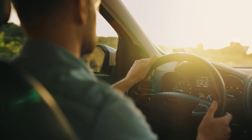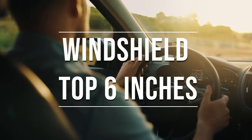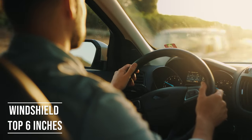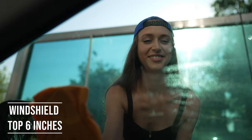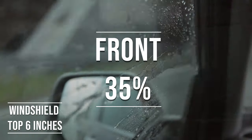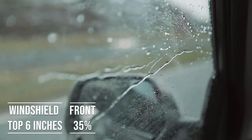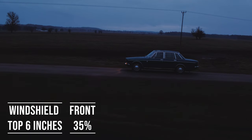If you're driving a sedan in Idaho, you're allowed to tint the top six inches on your windshield. This rule is there to ensure you have clear visibility, which is crucial for safe driving. Moving on to the front side windows — these windows must let in over 35% of light. It's a safety measure to make sure drivers can see well and also to allow law enforcement to see inside the vehicle.